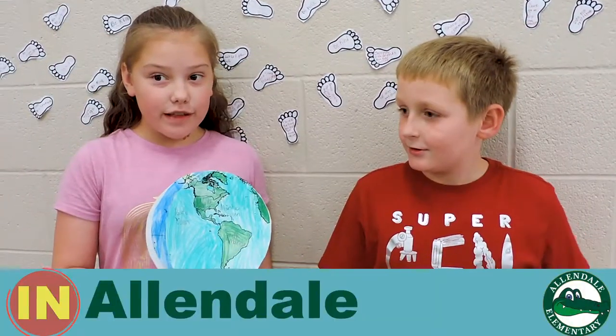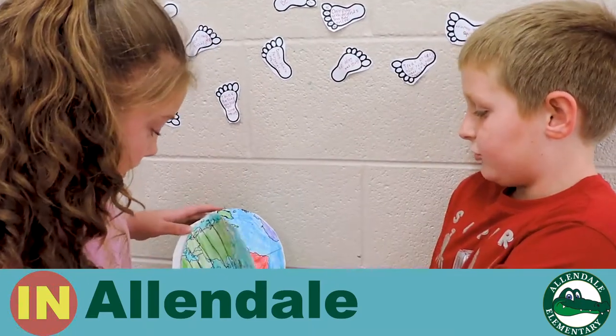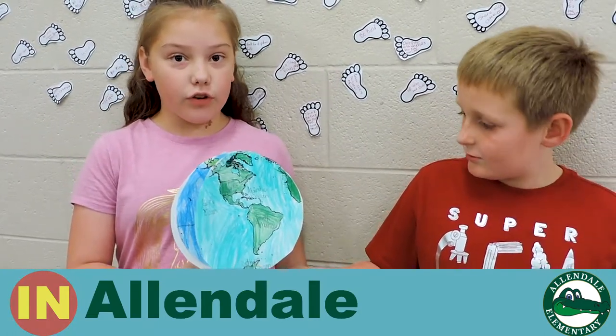This is our globe project that we made in social studies. We learned about where the equator and prime meridian are, and we learned the continents and the oceans.